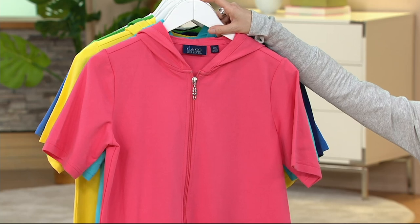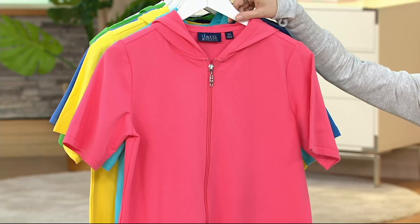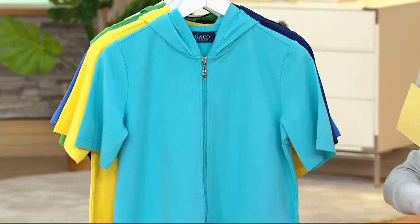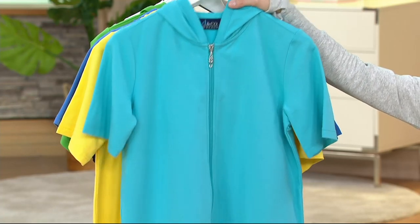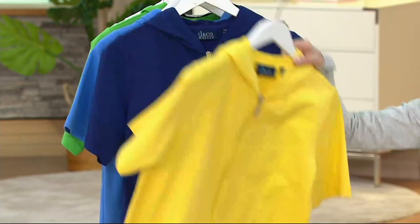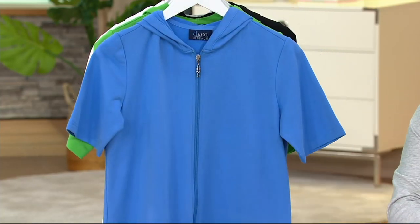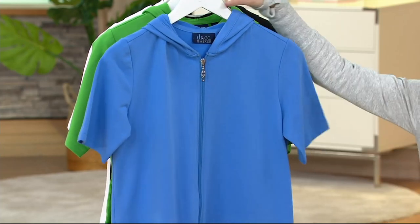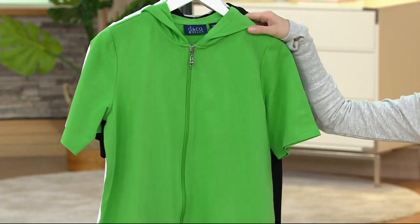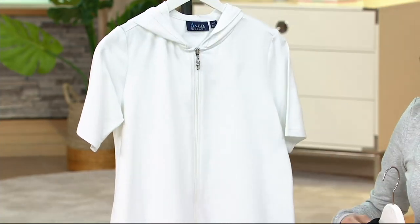It's all about comfort, casual, and gorgeous colors. We have this cover-up for you in Warm Coral, Clear Aqua Blue, Sun Yellow, Bright Navy, Marine Blue — almost a periwinkle — Summer Green, and then two basics: black and white.